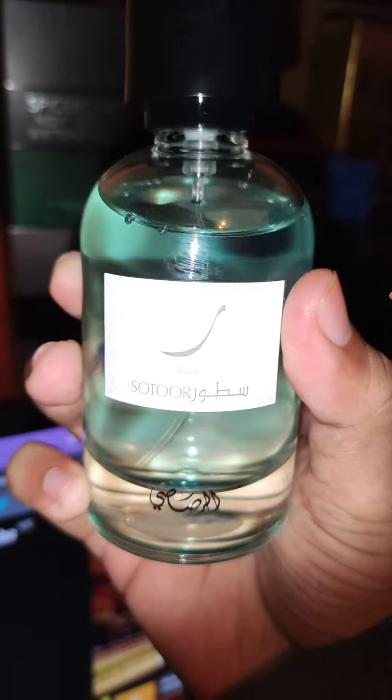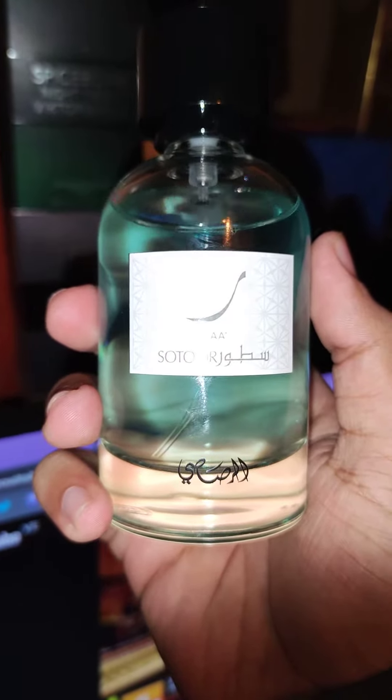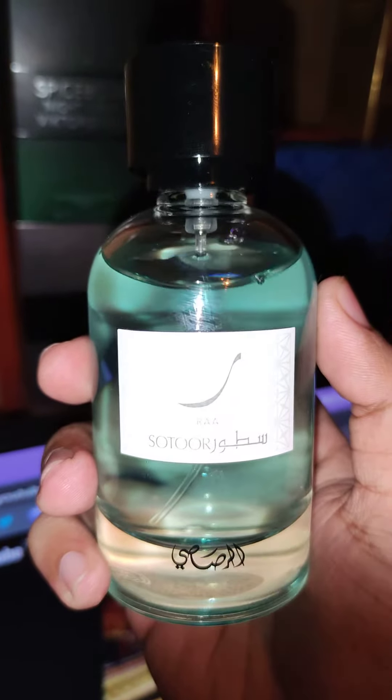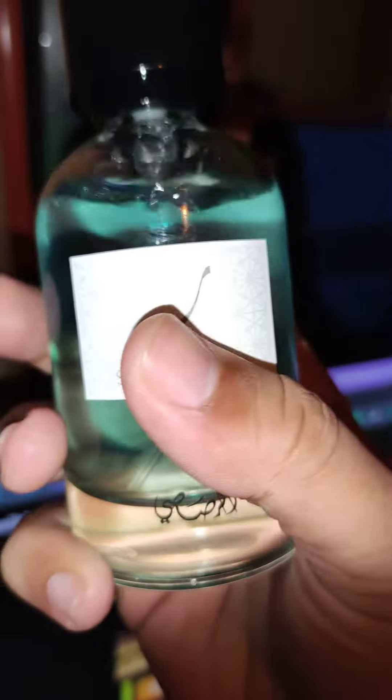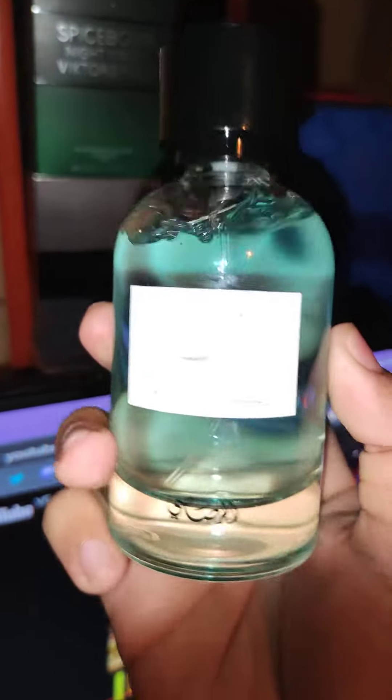I think the Arab pronunciation of this is 'Ra' with the dragged R. People haven't done enough reviews on this.